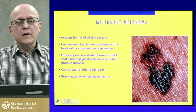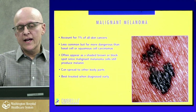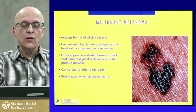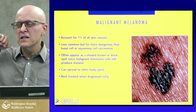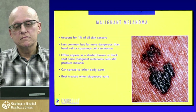Malignant melanoma accounts for only 1% of all skin cancers but is far more dangerous than the other two. It's a shaded brown or black area that changes — it's producing melanin, which is pigment. It can spread to other parts of the body and is best treated when diagnosed early. I find one of these every two to four weeks; I diagnosed someone with it this morning with a very early-stage biopsy. It's usually found on the back or back of the legs. I found one in the groin of a veteran who had significant sun damage from Vietnam and sunbathing when he was younger — a black spot that turned out to be melanoma.